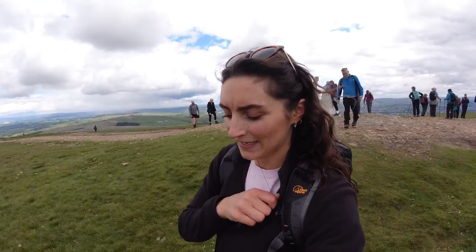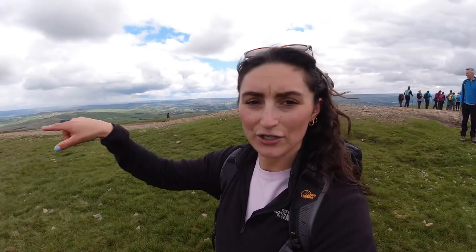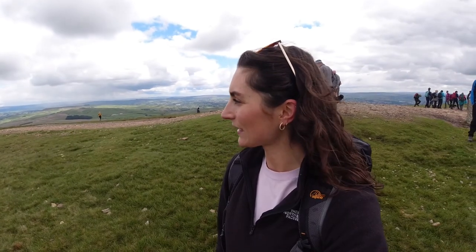So we made it to Pendle Hill and it's very busy. Trying to get a photo with the trig point is proving difficult — I don't know if you can see it there behind me. We're kind of having to patiently wait, but we're going to carry on straight and then head back down into the village if we can get our trig point photos. Really beautiful — 360-degree views of Lancashire.